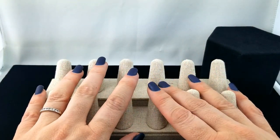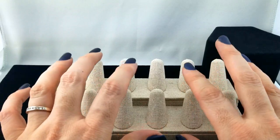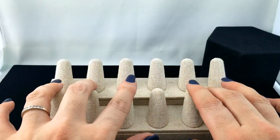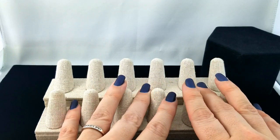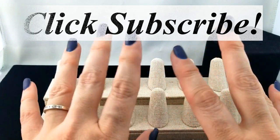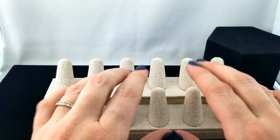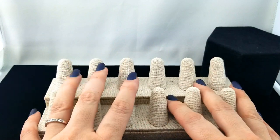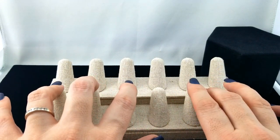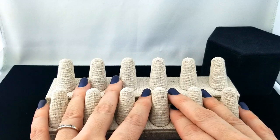Hey everybody, welcome back to my channel Pixel and Frisket Finds. My name is Michelle and this is a new episode of Come to Work with Me, a series in which we go through the vintage inventory here at the jewelry store where I work. At the end we pick out the priority stuff for listing on eBay. If you haven't already, click subscribe so we can hang out again. I'm uploading every Sunday. In the description box below there are links for our eBay stores and emails if you have any questions.